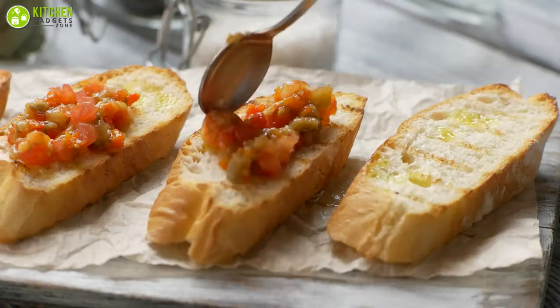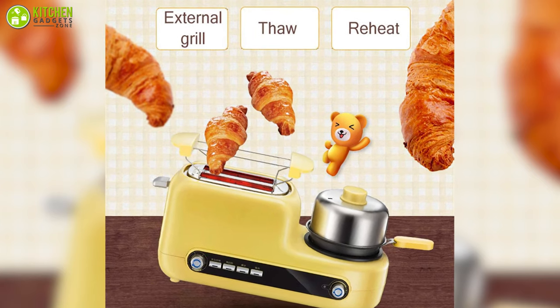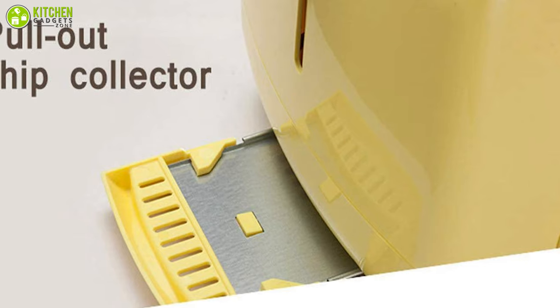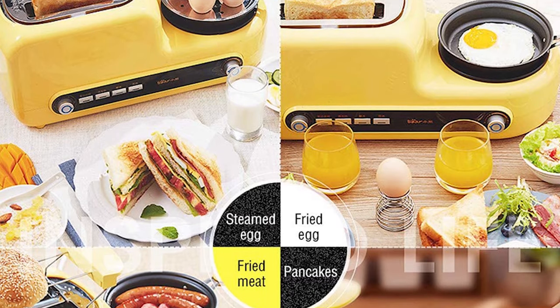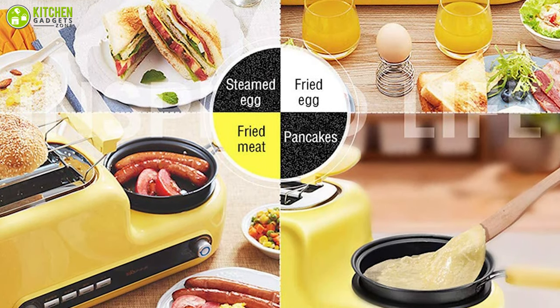Besides that, it heats quickly so you don't have to waste much time. The compact toaster comes with brushed stainless steel for maximum energy efficiency, while it gives your kitchen an elegant and stylish design. It also offers a removable chrome tray that can be easily removed and cleaned without moving the entire toaster. Overall, it is a fantastic retro style toaster that you should grab without thinking too much.